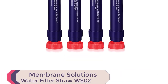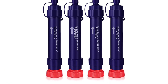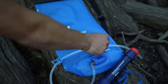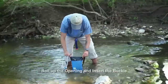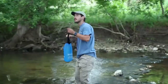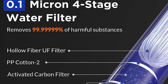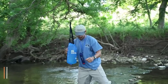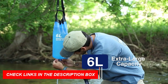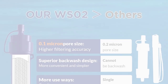Number 5: Membrane Solutions Water Filter Straw WS02. Introducing the Membrane Solutions Water Filter Straw WS02, the top camping water filter of 2023. Its innovative detachable design allows for easy filter replacement without frequently replacing the straw tube shell. With a 4-stage filtration system and a 0.1-micron hollow fiber membrane, it reduces 99.99999% of bacteria. The detachable mouthpiece connects with a bottle for easy backwashing, and this versatile filter can be used directly or connected to pouches or bottles.